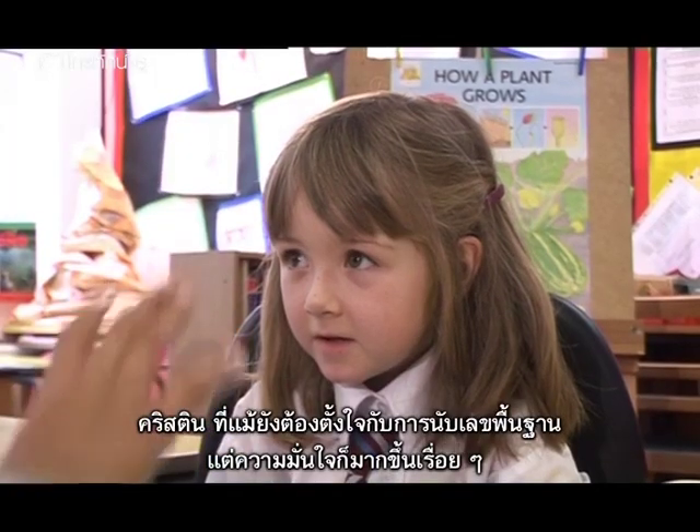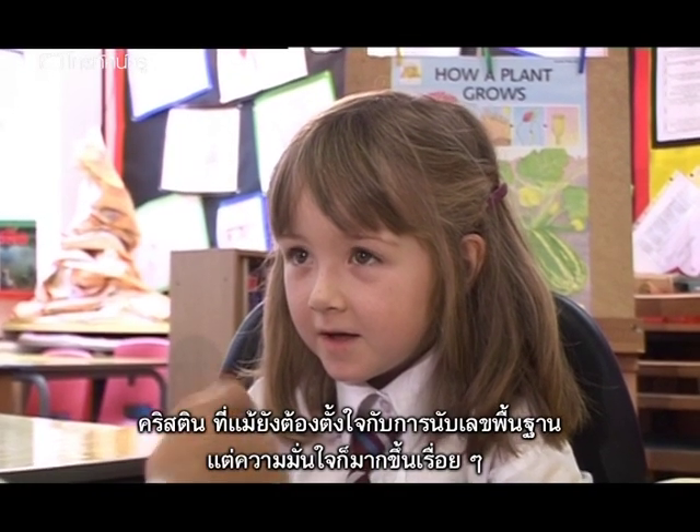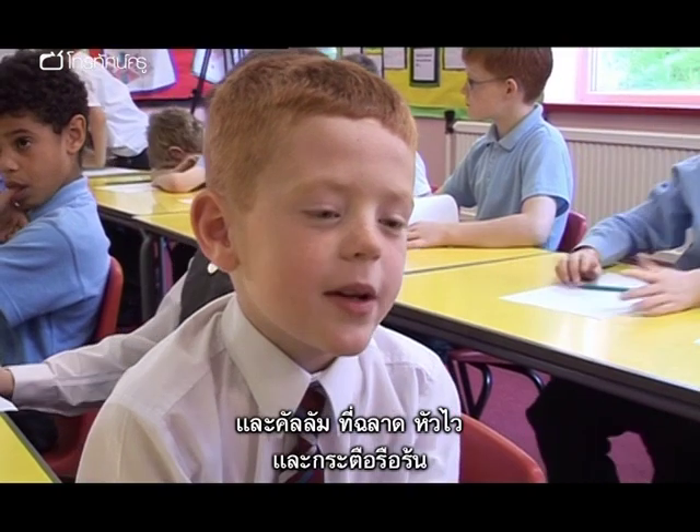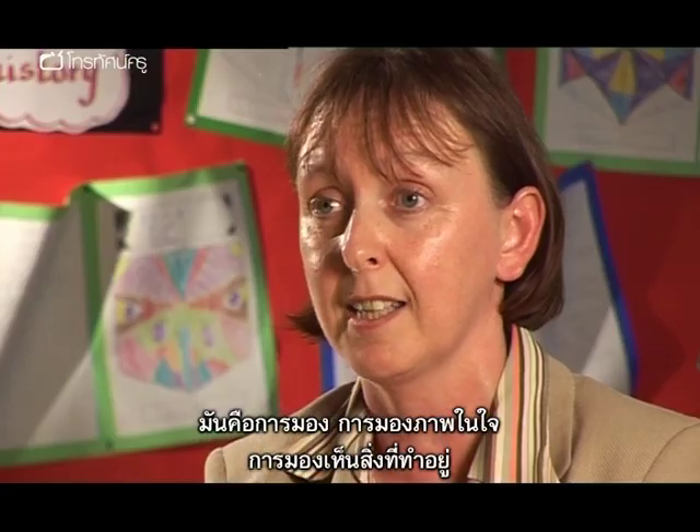Anne also points out Christine, who still needs attention on the basics of counting but whose confidence is growing, and Callum, who is keen, enthusiastic and able. It's the looking — the visualisation again.